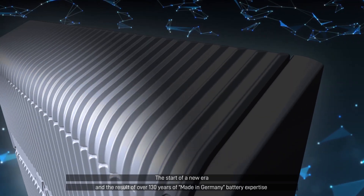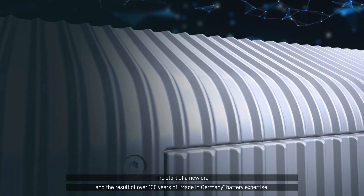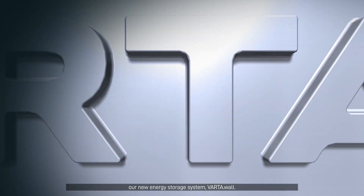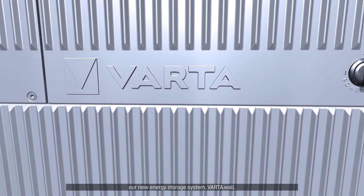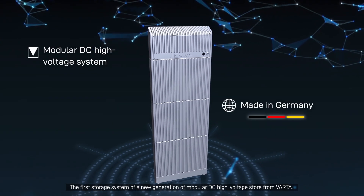The start of a new era and the result of 130 years of made-in-Germany battery expertise. Our new energy storage system: Varda Wall. The first storage system of a new generation of modular DC high-voltage store from Varda.